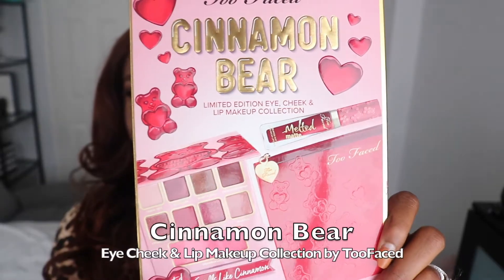today I did my makeup with this right here. It's the limited edition Too Faced Cinnamon Bear Eye, Cheek, and Lip Makeup Collection. It comes with three amazing things, and only for $49 Canadian.